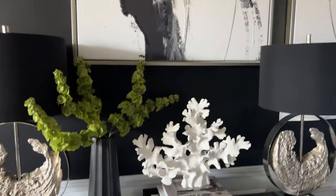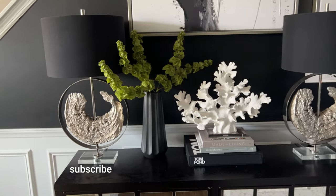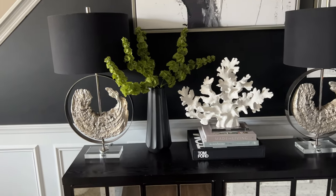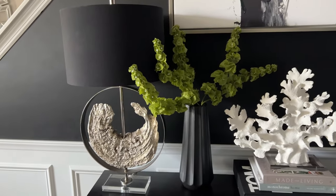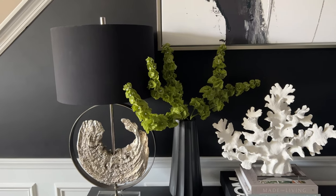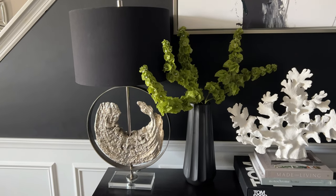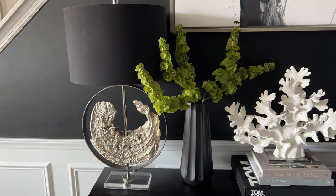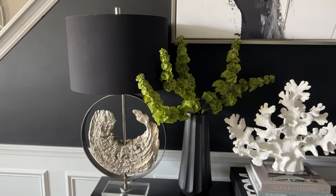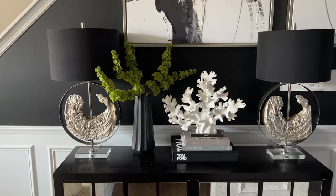These lamps came from HomeGoods several years ago. They did not come with these black lamp shades — one of the ways I elevate the look is to change out the lamp shade. The shade that came with this lamp was rectangular and I didn't like the color, so I changed it to my favorite color, black, and I think it just elevated the lamps to a whole new level.